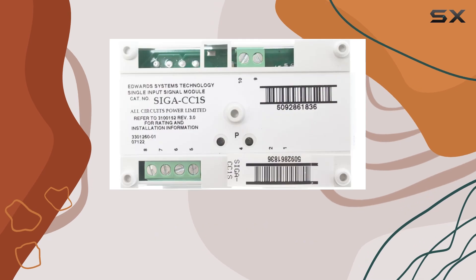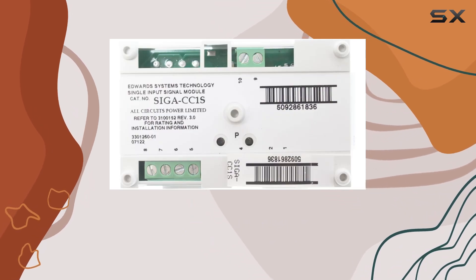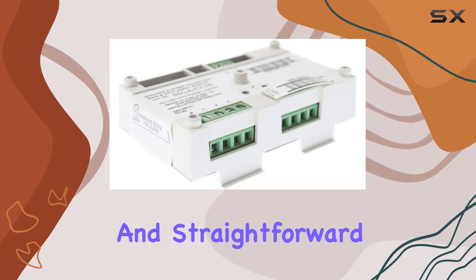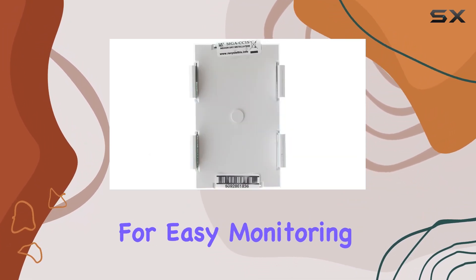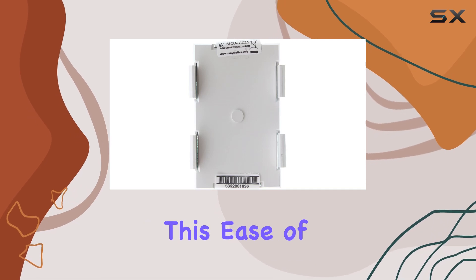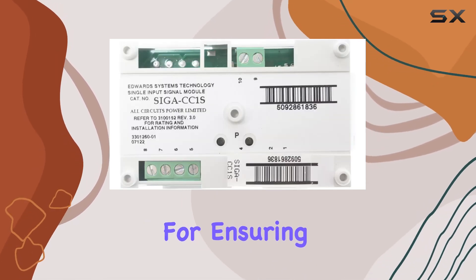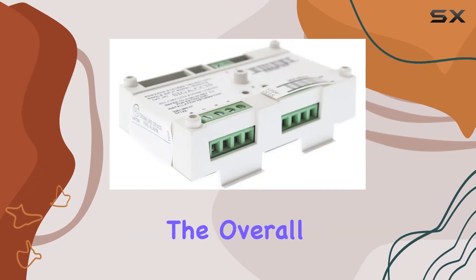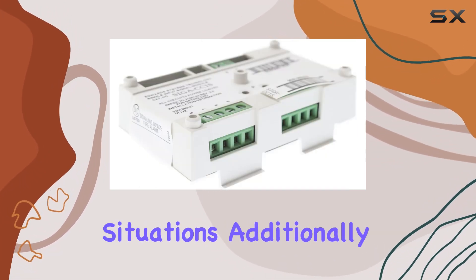Another key aspect of the SIGA CC1S is its user-friendly interface. The module features clear indicators and straightforward controls, allowing for easy monitoring and management. This ease of use is crucial for ensuring that the system can be quickly assessed and adjusted as needed, enhancing the overall responsiveness during critical situations.